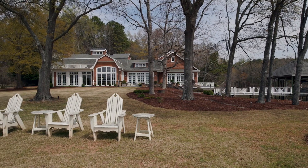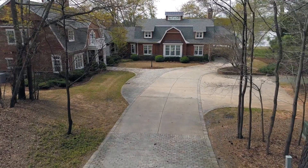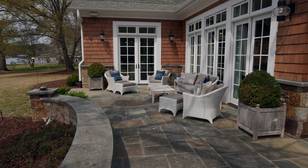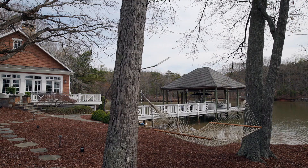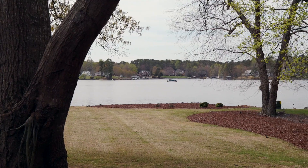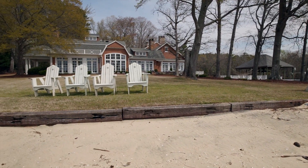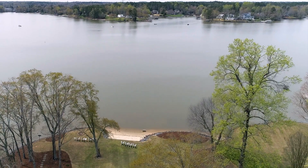Outside features a cedar shake and stone exterior, cobblestone-accented driveway, and extensive wraparound porches and stone patios with stunning lake views. Spend the day out on the lake by taking your boat out from the private dock, or watch the children enjoy the shallow beach in front of your sprawling lawns. And just wait until the 4th of July when you'll have the front row seat to the best fireworks show on Lake Wiley.